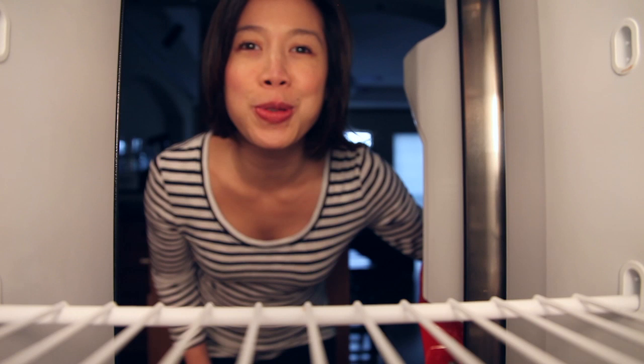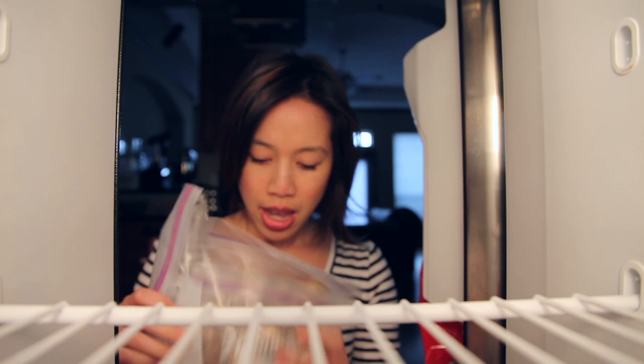Hey guys, welcome to the segment called 'What's in Christine's Freezer.' Today we're doing the freezer, so let's see what's in my freezer. Here I've got a pack of frozen strawberries that I use in my Vitamix to make smoothies with bananas. This is usually what I eat — or drink — for breakfast.